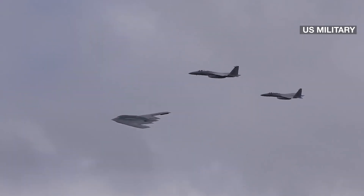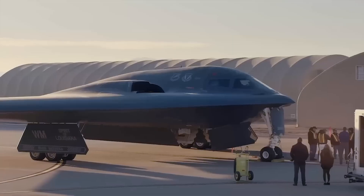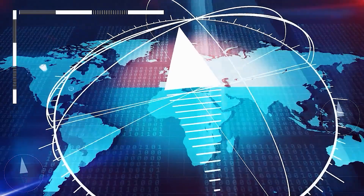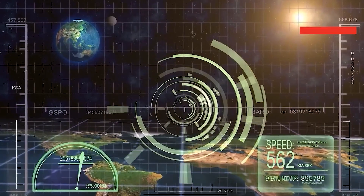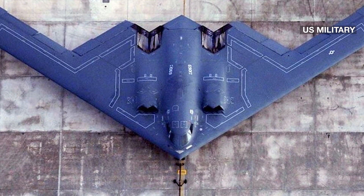A final noticeable difference was in the debut itself. While both went public in Palmdale, the B-2 was rolled outdoors in 1988 amid much public fanfare. Given advances in surveillance satellites and cameras, the Raider was only partially exposed, keeping its sensitive propulsion systems and sensors under the hangar and protected from overhead eyes.